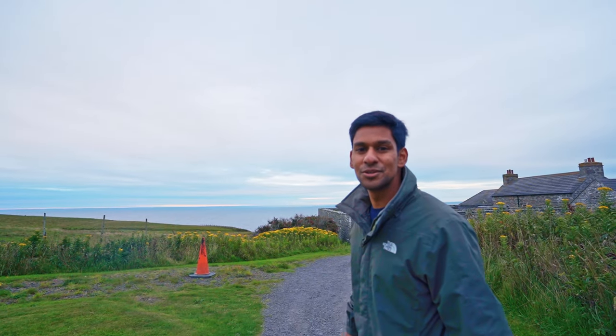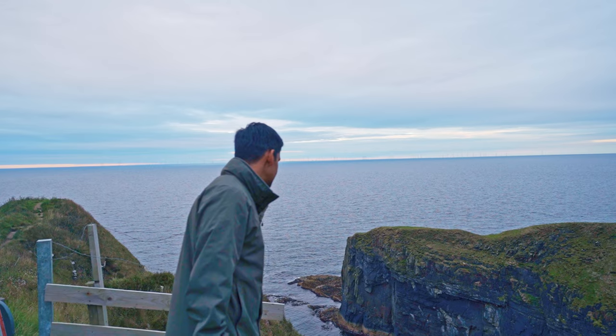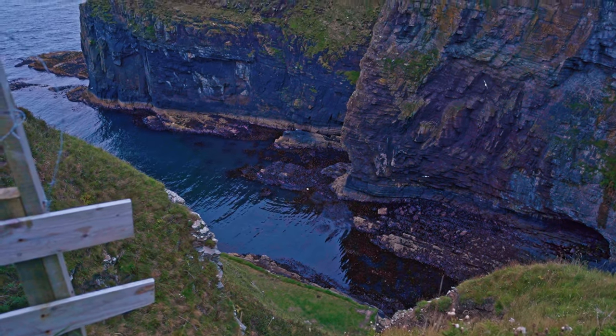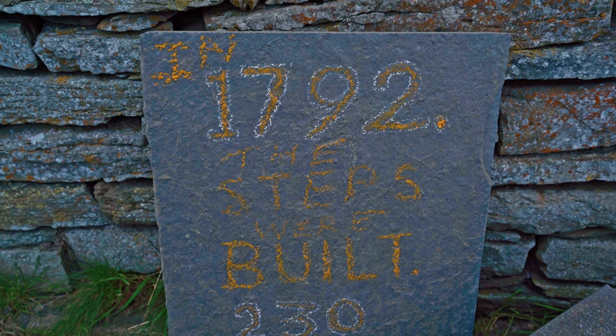Stop number five: Whaligoe Steps. This is actually worth a visit. The steps were built in 1792. Very beautiful.